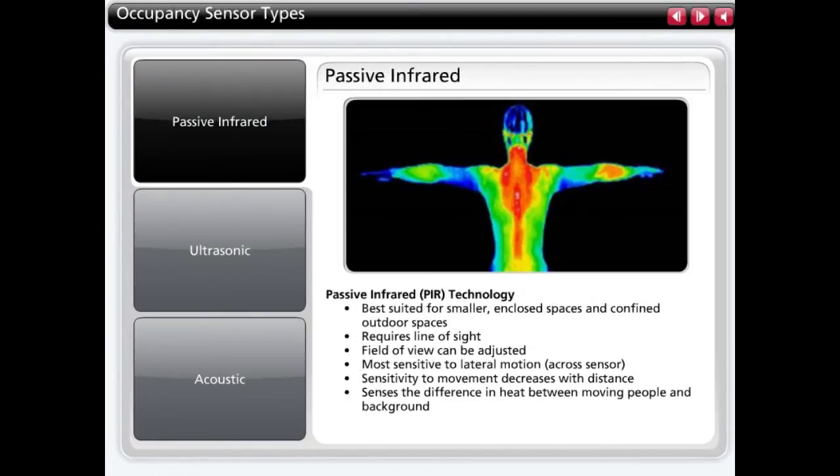Passive infrared, or PIR, sensors are well-suited to smaller enclosed spaces and confined outdoor spaces. PIR sensors are line-of-sight devices, so the space must allow the sensor to have a line-of-sight to the primary task activity. Because the cut-off of the field of view can be adjusted in the field, PIR is also well-suited to applications requiring a limited field of view, such as corridors and warehouse aisles.